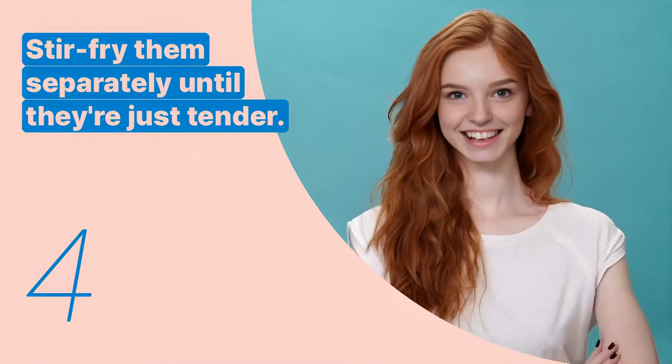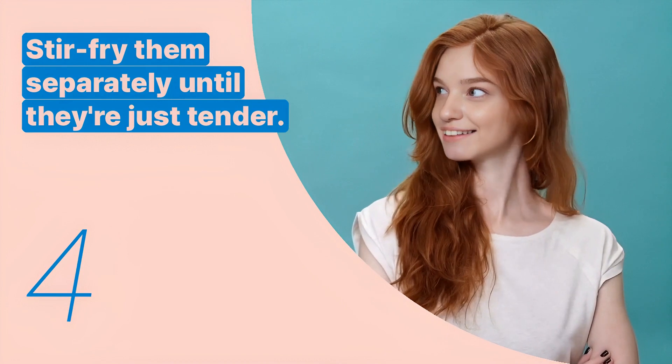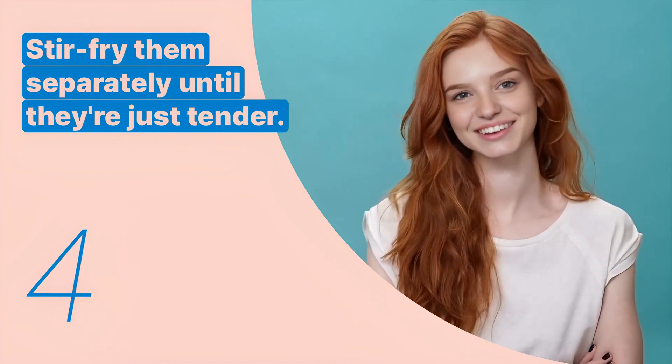The fourth key expression is: stir-fry them separately until they're just tender. This sentence advises on the preparation of the vegetables.